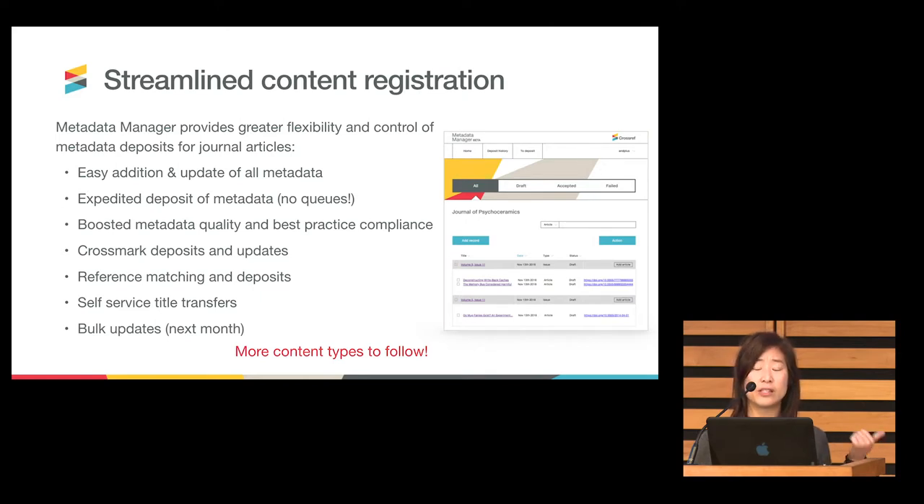Another self-service feature: title transfers can be a really big pain, and so we have incorporated this as a feature of Metadata Manager where it doesn't involve back and forth with our support staff — you just do it directly in the tool. One of the big things we are rolling out hopefully in the next month or two is affordances for doing bulk updates, removing a lot of the pain entailed in getting your CSV column headers properly formatted so that records are processed with 100% acceptance and no rejections.